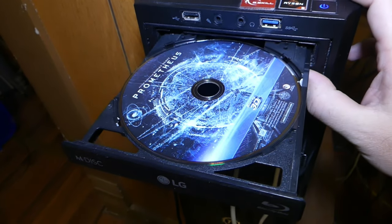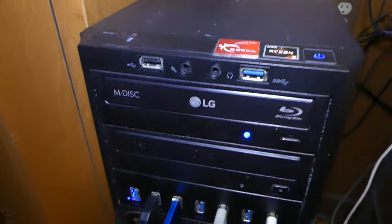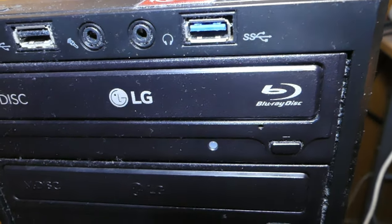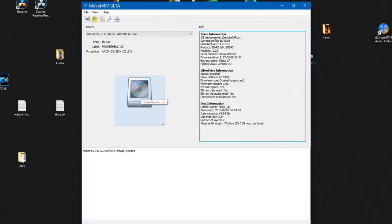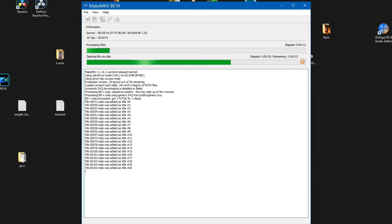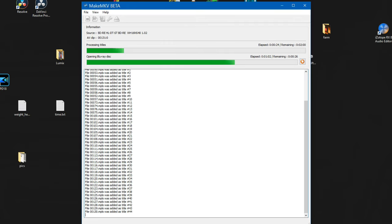To use MakeMKV, load your disc using your optical drive — and of course if it's a Blu-ray disc you'll need a Blu-ray drive. MakeMKV is pretty good at detecting which optical drive is in use. It selected the Blu-ray drive because I just inserted this Blu-ray. Just click on Open Blu-ray Disc. They talk about activation, but if you uninstall and reinstall the latest version it works. It finds everything on the disc before it actually rips it, so there's kind of a two-part process.